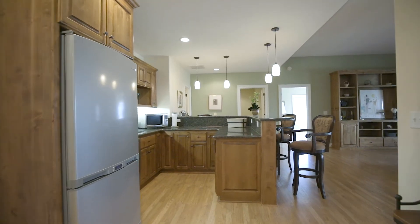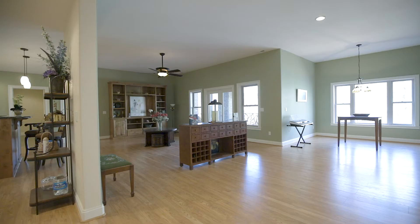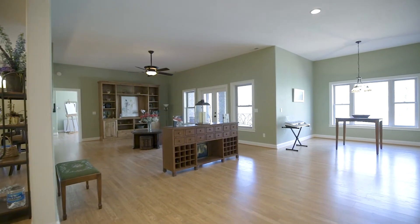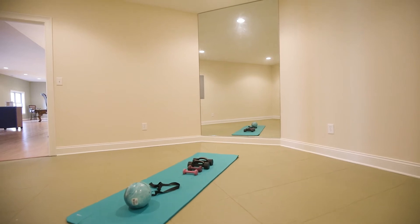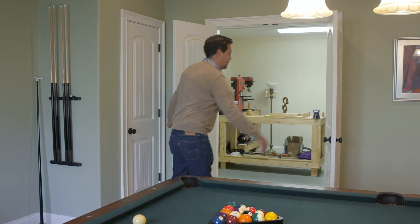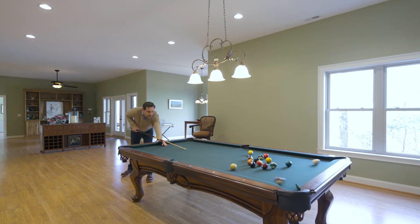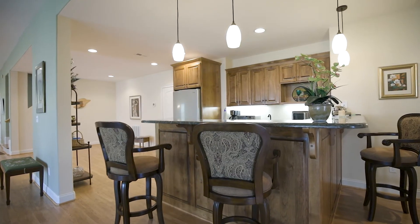The lower level features include a kitchen, a billiards area, an entertainment area, a home gym, an art studio, and a workshop. This level is a perfect area for entertaining and hobbies, or it could easily be used as an in-law suite.